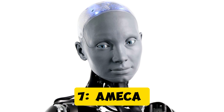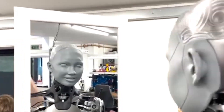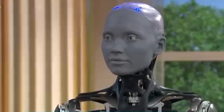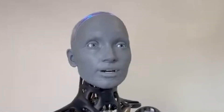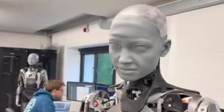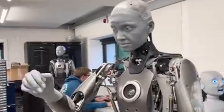Robot 7: Amecha. At number 7 is Amecha, a robot developed by Engineered Arts. What makes Amecha stand out is her hyper-realistic facial expressions — she's able to show surprise, happiness, sadness, and more, making her interactions feel natural. Amecha's design is a step forward in creating robots that don't just mimic human behavior but also connect emotionally.